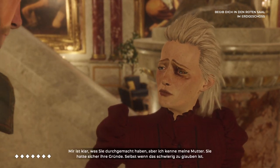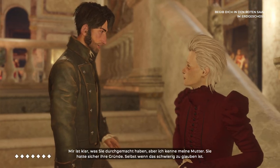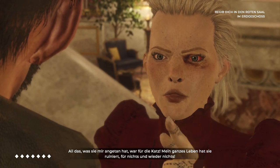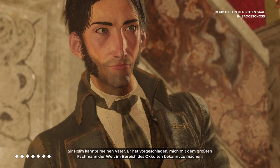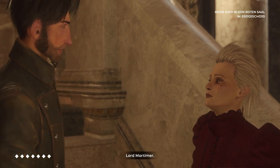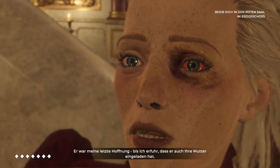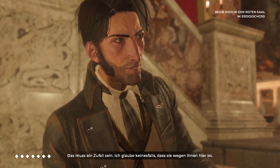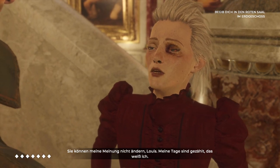I understand how you feel, but I know my mother — I'm sure she had her reasons, even if it seems difficult to believe. Everything she put me through was all for nothing. My whole life was ruined for nothing. My father used to know Sir Holm and offered to introduce me to the world's leading authority in the occult — Lord Mortimer. He was my last hope, until I found out he had also invited your mother. It's got to be a coincidence. You can't change my mind about this, Louis. My days are numbered, and I know it.